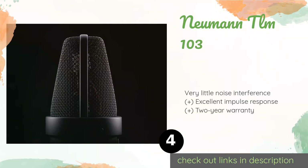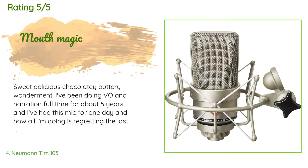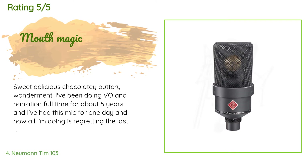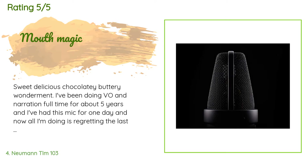There are 44 customer reviews with an average rating of 4.2 stars. A customer said: 'Sweet, delicious, chocolatey, buttery wonderment. I've been doing voiceover and narration full time for about five years, and I've had this mic for one day — and now all I'm doing is regretting the last five years of mediocre work I turned out when I could have just purchased this years ago. Seriously, this is like driving around in a brand new luxury car after rolling around in a mid-90s Civic for five years.'